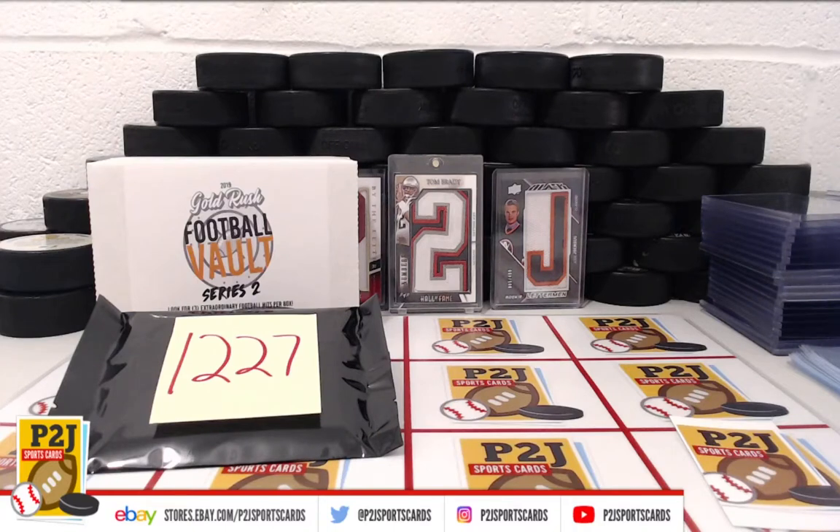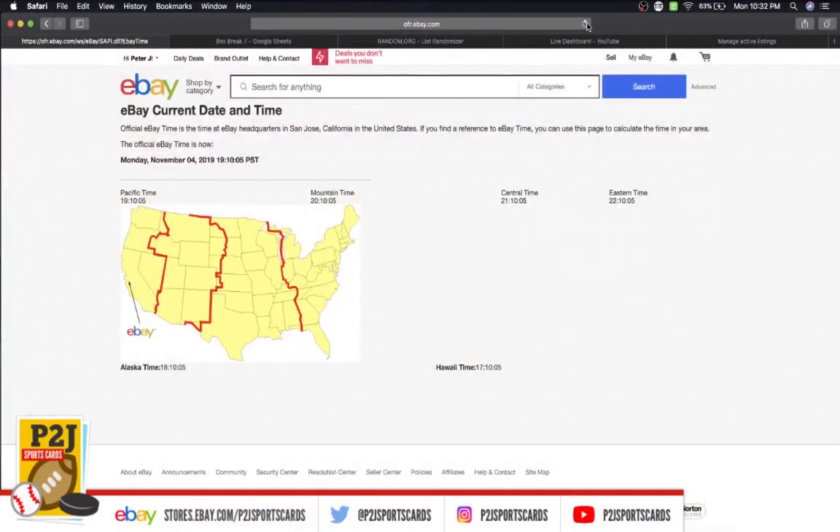Welcome to break 1227 for the 2019 Gold Rush Football Vault Pack. I want to thank everyone for getting the break and all of you watching. Let's go ahead and check the current date and time according to eBay — it's Monday, November 4th, 2019, 10:32 PM Eastern, 9:32 PM Central, and 7:32 PM Pacific time.